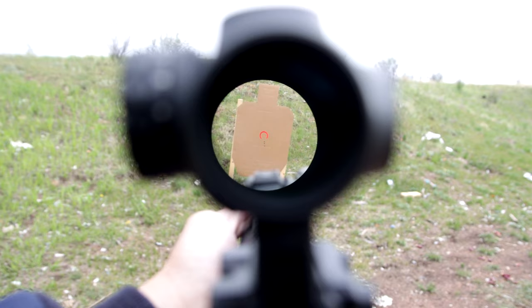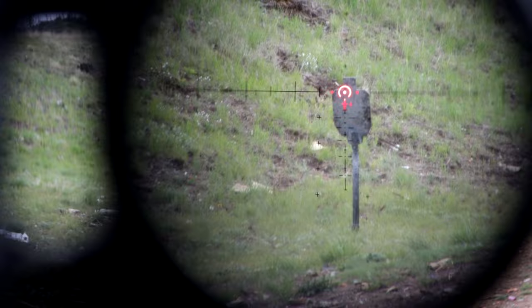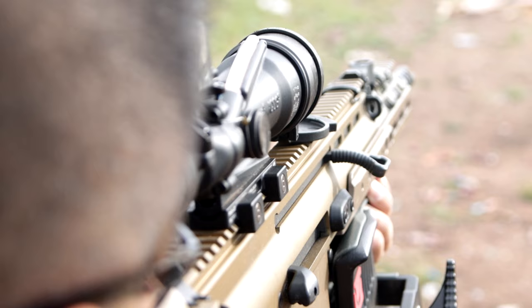Another subtle thing to point out when using a prism scope is that the scope shadow that creeps in when the eye is off-center isn't a bad thing. This actually forces the shooter to center the optic to minimize parallax and get a more accurate aim. Next time when using a prism scope like the ACOG, ELCAN, or whatever you have, remember what you have learned in this video. If you liked this video, please comment and share.